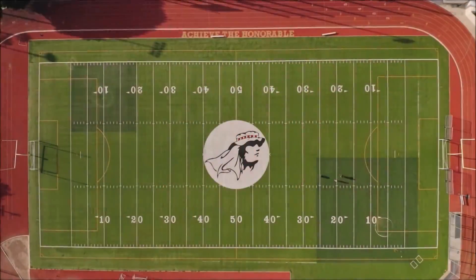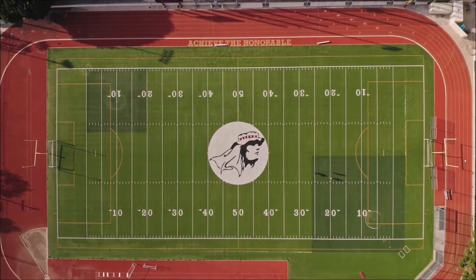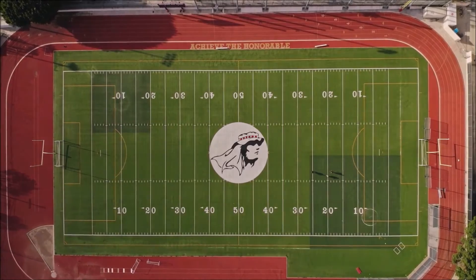1 acre in football fields: 1 acre of land is 75.7% of an American football field, including the end zones.